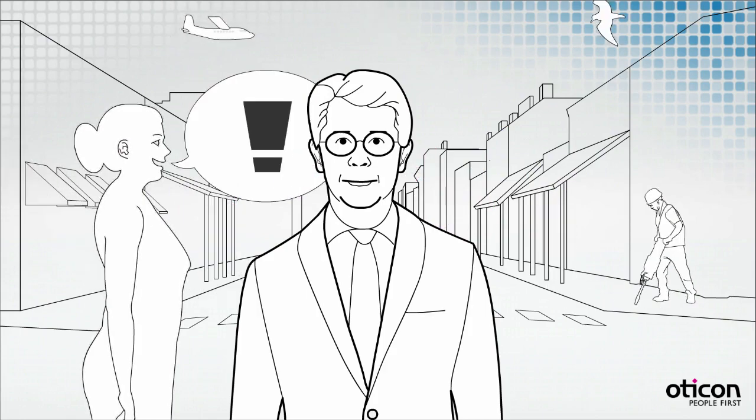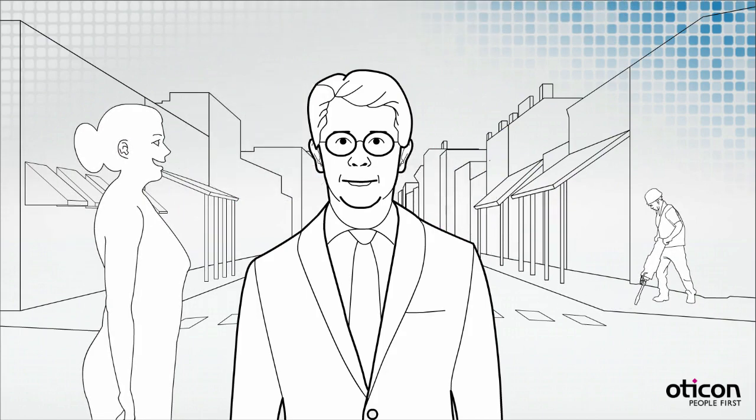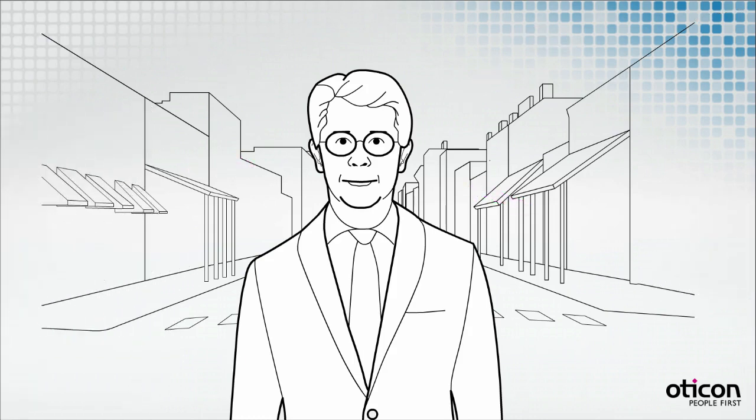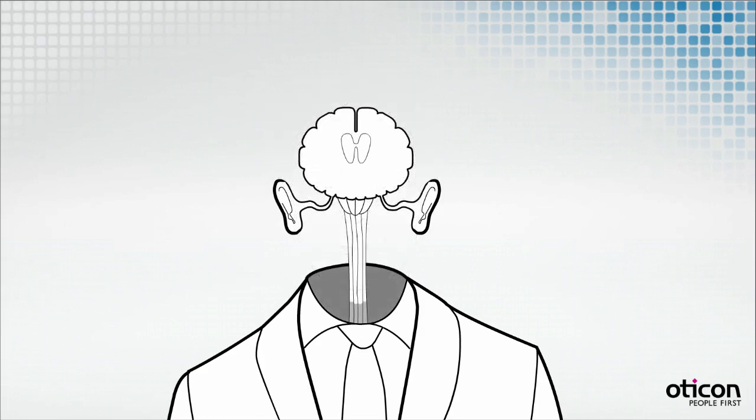By maintaining the differences in sound between the ears, spatial sound enhances the experience of spatial awareness. It helps users separate the sounds around them and organize the environment they are in. Most sounds we hear reach one of our ears before the other, or are louder in one ear than the other. Our head creates a shadow effect between the two ears.